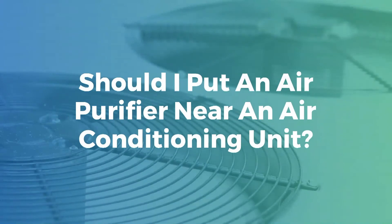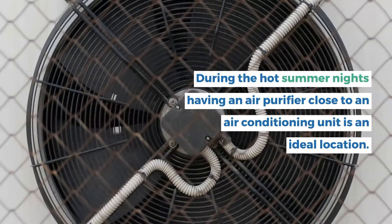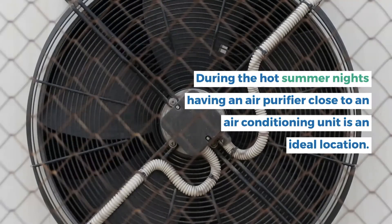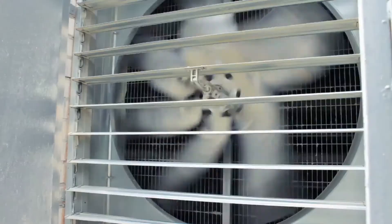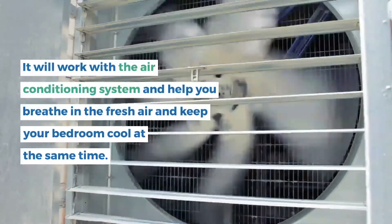Should I put an air purifier near an air conditioning unit? During the hot summer nights, having an air purifier close to an air conditioning unit is an ideal location. It will work with the air conditioning system and help you breathe in fresh air and keep your bedroom cool at the same time.